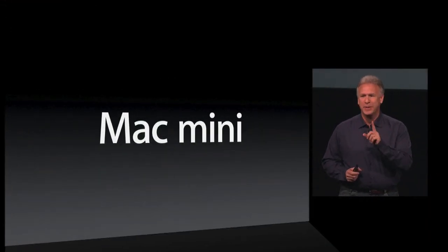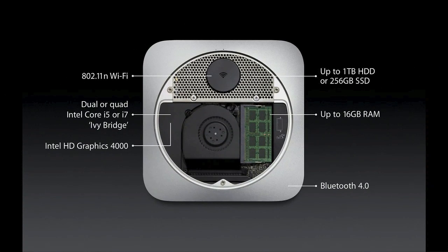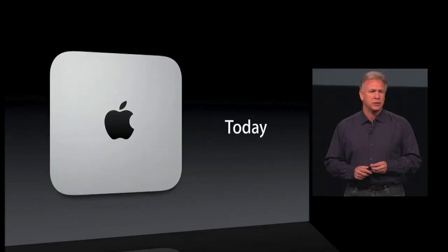Mac mini — you knew there'd be something called mini in this presentation, didn't you? Dual or quad Intel Core i5 or i7, up to 16 gigabytes of memory. Shipping today.